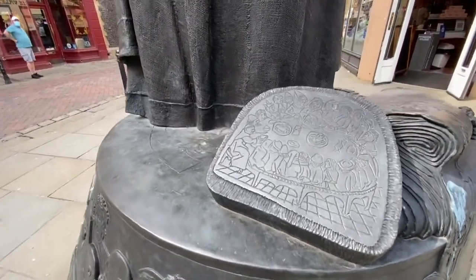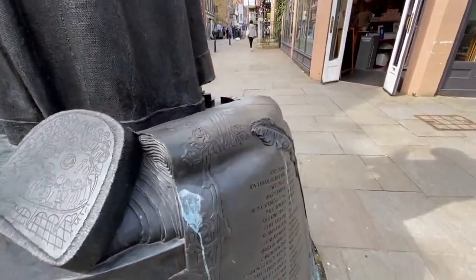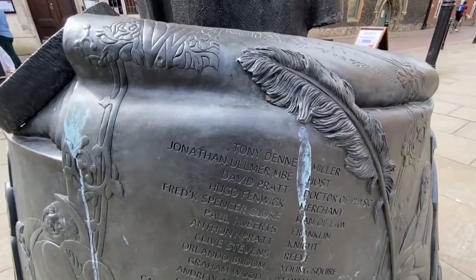Here we see the pilgrims sitting around the table enjoying their food, and here we have the inscription of who's who on the list. Let's just have a quick little zoom in there.